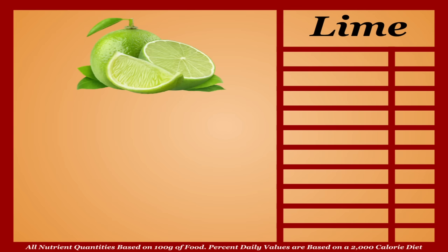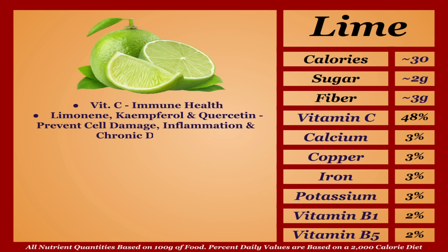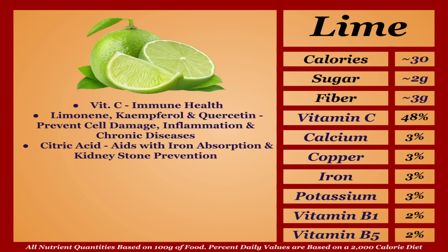Limes are a very low-calorie fruit with a decent micronutrient profile, very similar to lemons in most every aspect. They're a solid source of antioxidant vitamin C and various other antioxidants like limonene, kaempferol, and quercetin, which help prevent cell damage, inflammation, and chronic diseases. They also contain citric acid, aiding iron absorption and helping prevent kidney stones. Too much citric acid can cause issues including dental decay, but limes are too good and unique to overlook — joining their sour cousins in the A tier.